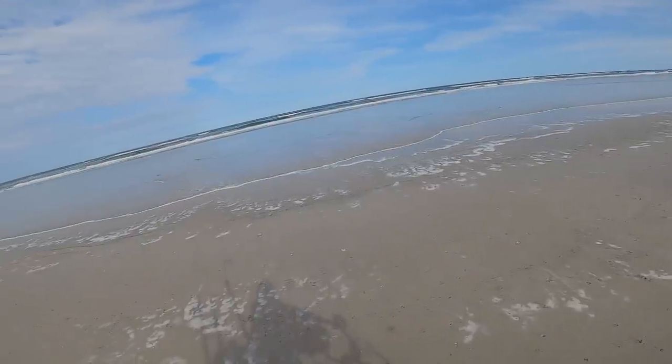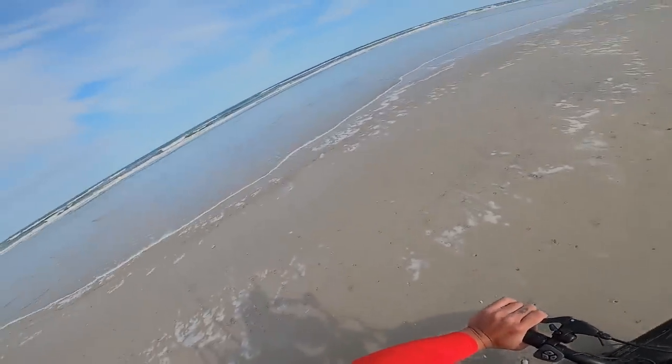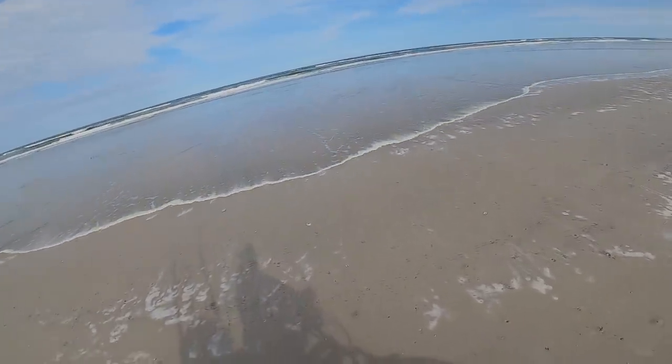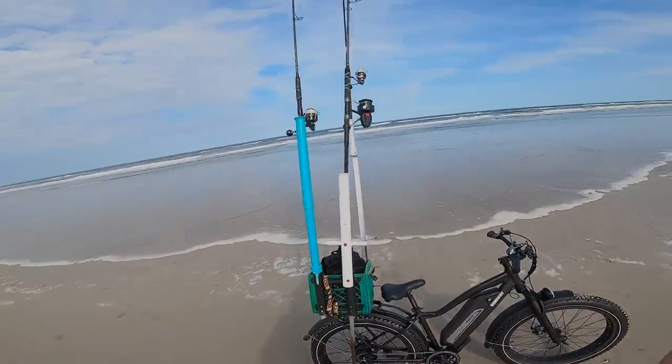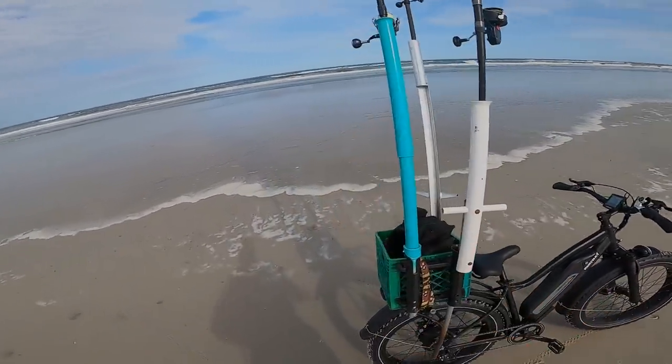It's too nice a day, so let's go out and play. We're going to try this spot right here because the structure looks pretty nice. It's an incoming tide, so I'm going to need to park my bike further back. But first I'm just going to set up my rods and whatnot here.